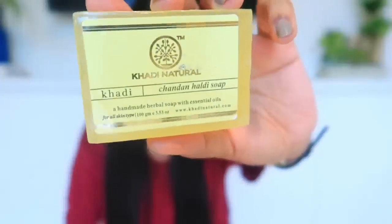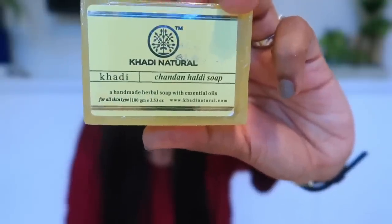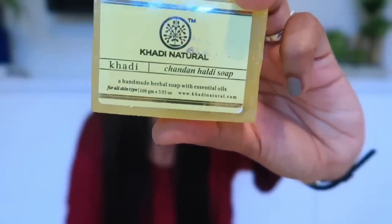After that, I have another kit — again a soap kit, and this is also my favorite. There are 4 soaps in it. These are all handmade soaps, Made in India, and they are healthy soaps. Basically, they have anti-bacterial properties and protect your skin from harmful bacteria.